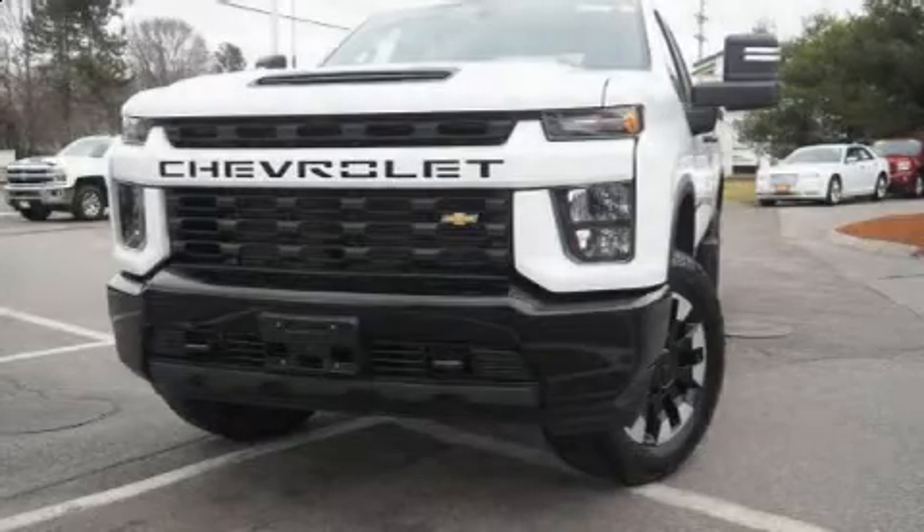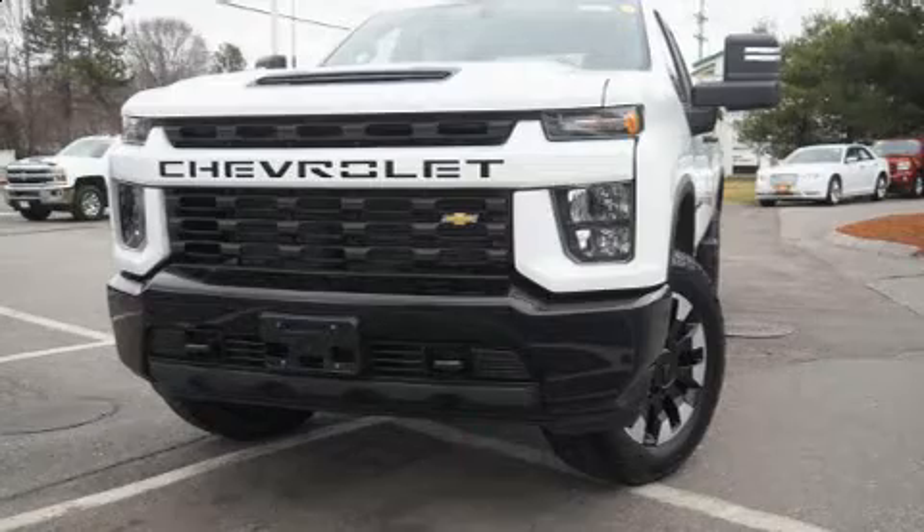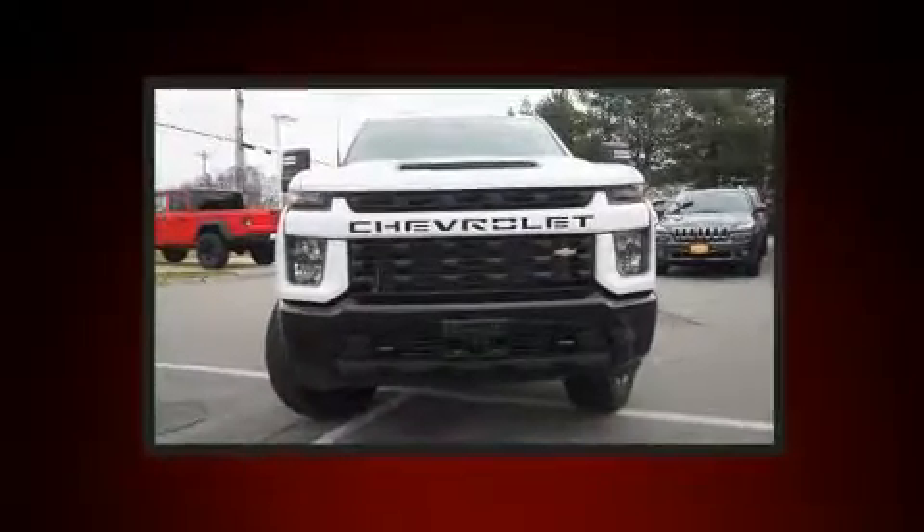Come test drive this 2020 Chevrolet Silverado 2500 HD. This four-door, six-passenger truck still has less than 10,000 miles.